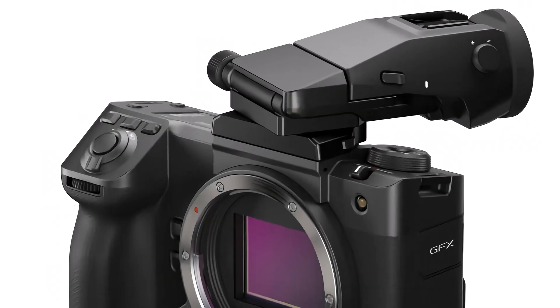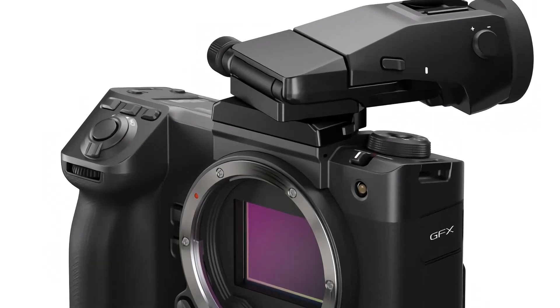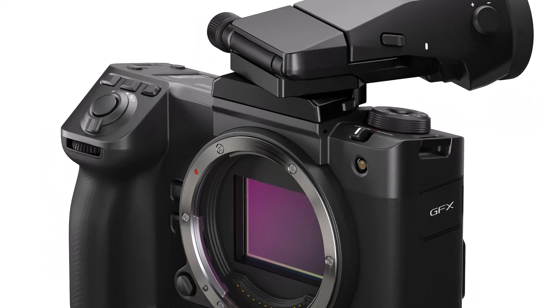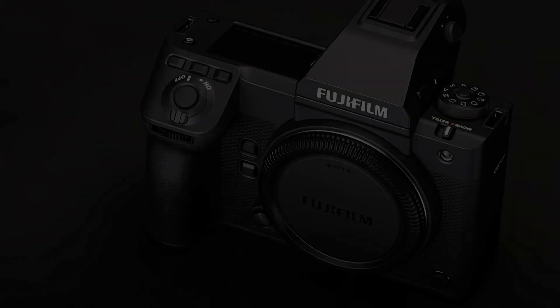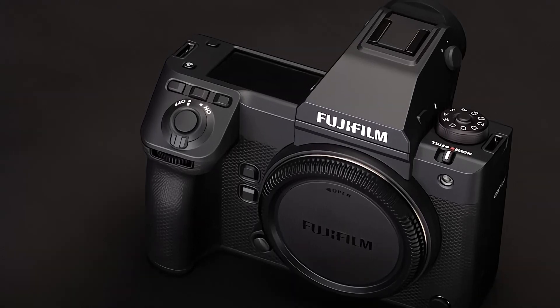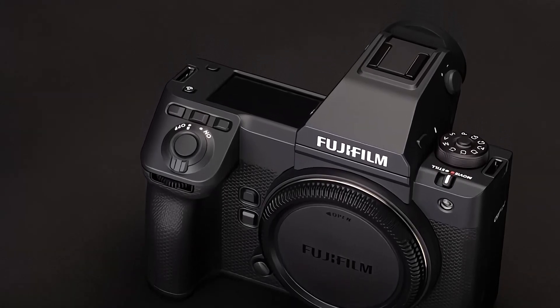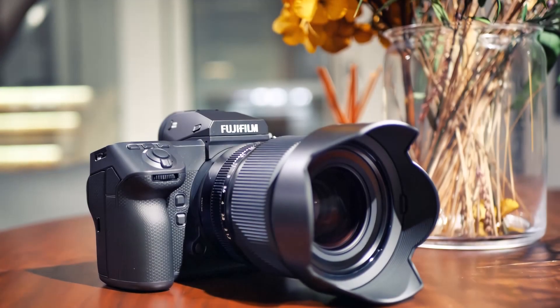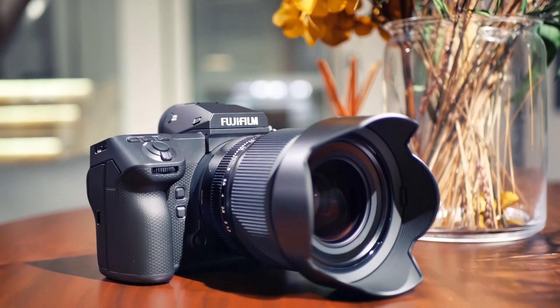The GFX 102 achieves a rating of up to 8 EV of correction in standard tests, compared with 5.5 EV with the original GFX 100. It also gains a new film simulation mode, Reala Ace — a recreation of one of Fujifilm's more lifelike film stocks. It's similar to Provia but with slightly lower saturation and contrast, and it's not as dramatic as the camera's Negative film modes, making it a viable alternative default shooting mode.